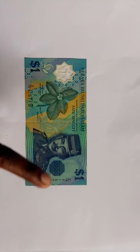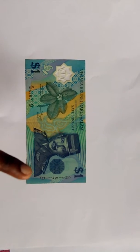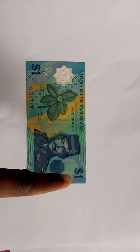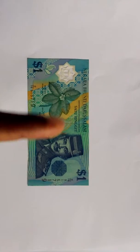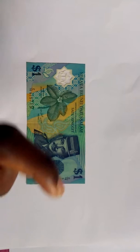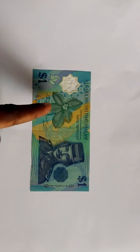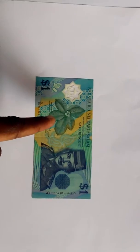This is the banknote of Brunei — one dollar. You can see it's the Brunei dollar, but in Malay language it is called ringgit. In English it's dollar, in Malay it's ringgit. And this flower, as you can see, is the national flower of Brunei.